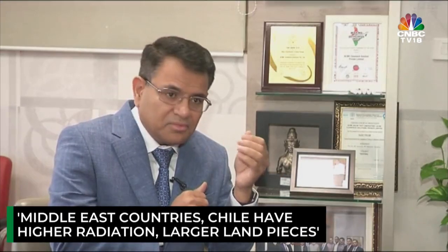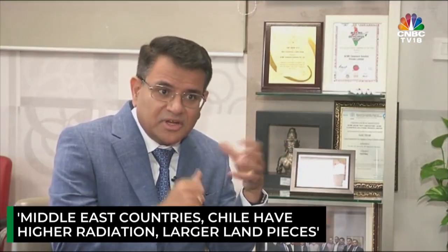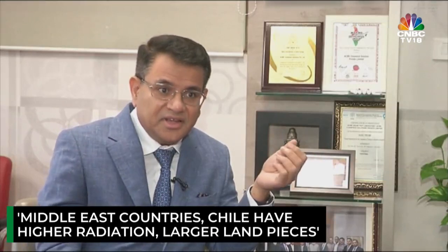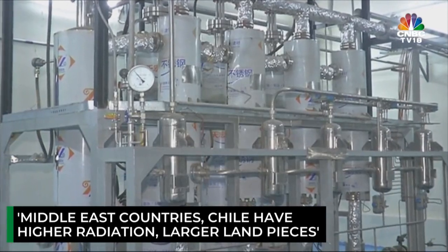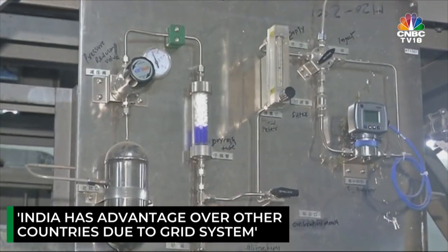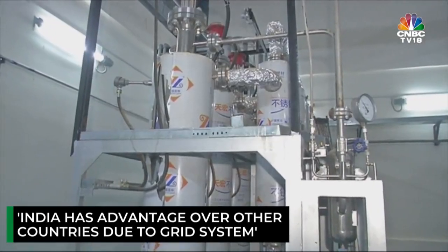Globally, there is technically no challenge except the price rise which has happened in 18 months, and we do believe that it will get settled. For India, the biggest challenge will be competition — not from any individual or company, but from countries. For example, Middle East countries have 15% higher radiation than us, Chile has 20% higher radiation than us and they have a larger piece of land. So if they produce cheaper than us, we will find it difficult to compete in the global market.